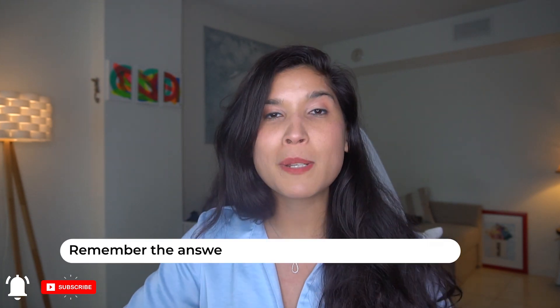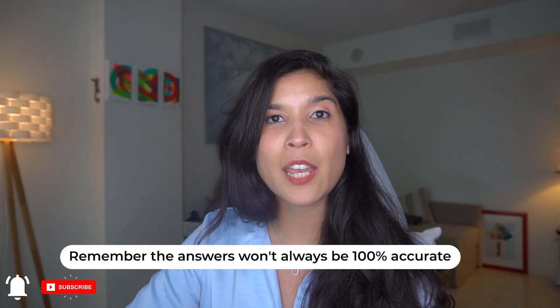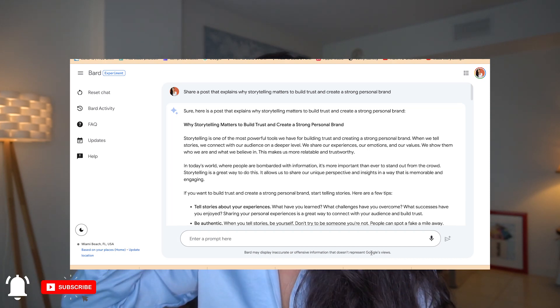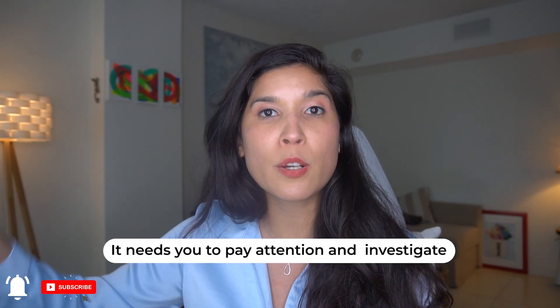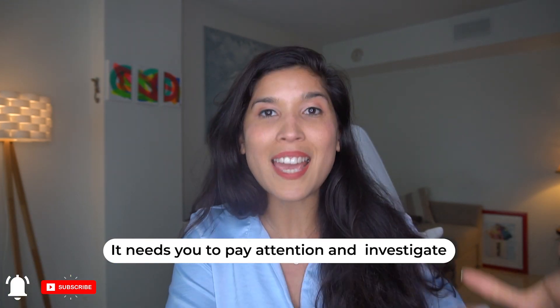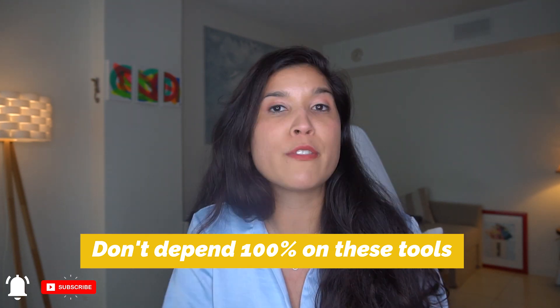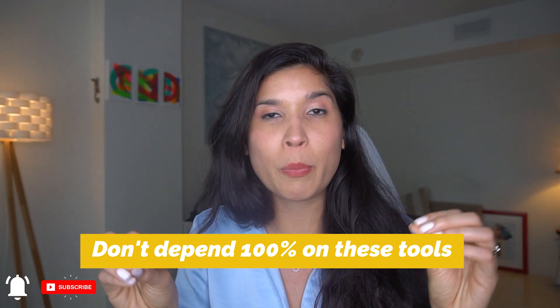Always remember: the answers by BART and by ChatGPT are not 100% accurate, and they both say the same thing. Right here it says: BART may display inaccurate or offensive information that doesn't represent Google's views. Although BART is a Google AI system and ChatGPT is its own AI tool, the answers are not always accurate and some can be offensive or completely inaccurate. You really need to pay attention to this when using these AI tools.